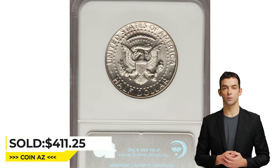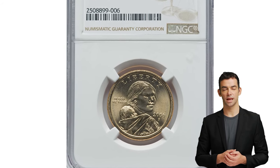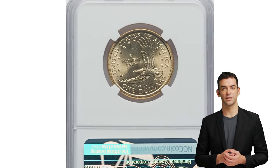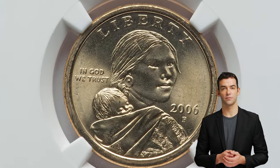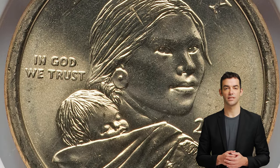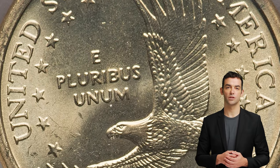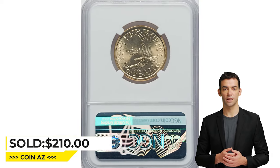It sold for $411.25 at Heritage Auctions. This is a 2006-P Sacagawea dollar in brilliant uncirculated condition, graded mint state 68 by NGC. The 2006-P Sacagawea dollar is not considered rare; however, in MS68 it may have some value to collectors, especially if it is in excellent condition with no defects. It is always best to consult with a reputable coin dealer or professional grading service for a more accurate valuation. This gem sold for $210 on March 22, 2023 at Heritage Auctions.